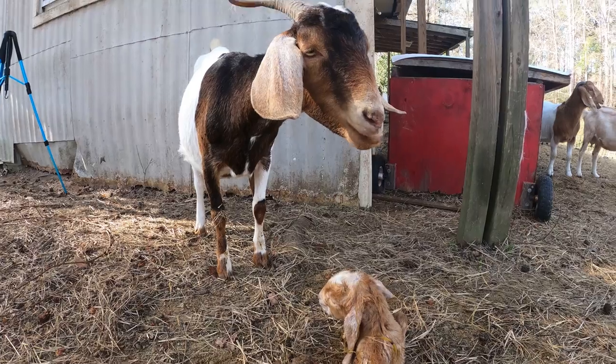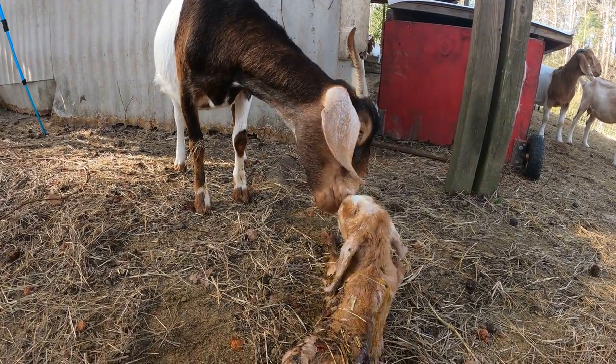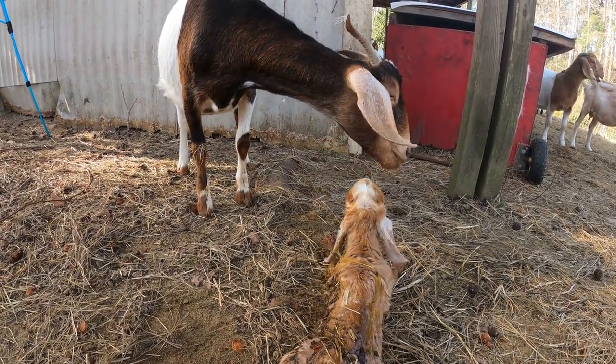This is Cheryl here behind me and she was born here on this farm. In fact I still have her mama. She's just about two years old and this is her first baby.